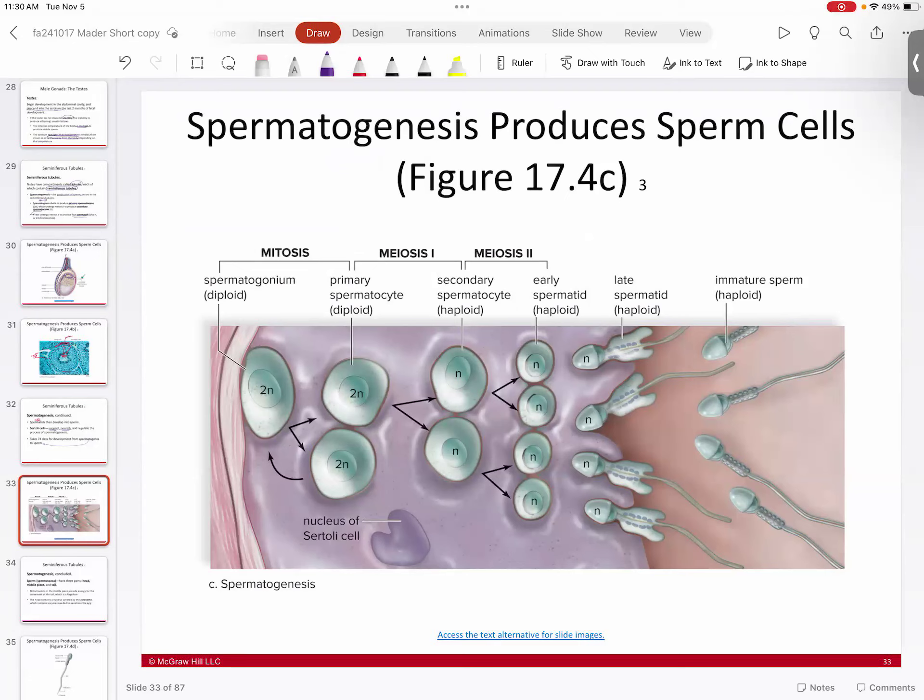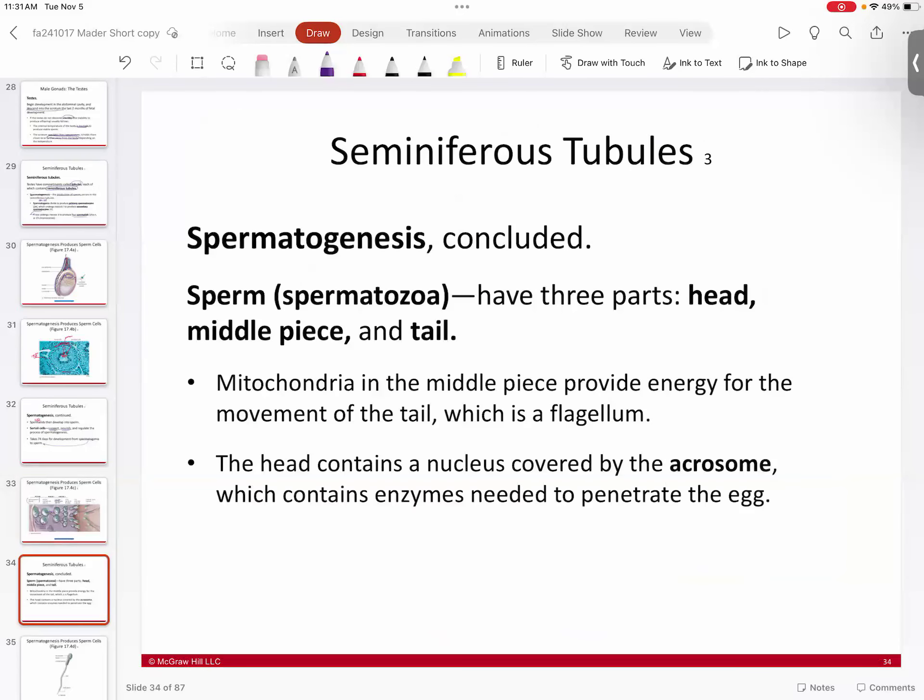In the spermatogenesis diagram, the spermatogonium is diploid. As a stem cell, it first replaces itself, creating a new spermatogonium, and then the other cell goes through meiosis I — reducing into two secondary spermatocytes. Those then go through meiosis II to form the spermatids. The spermatids mature, grow a head and tail, become motile, and head to the epididymis for finishing.